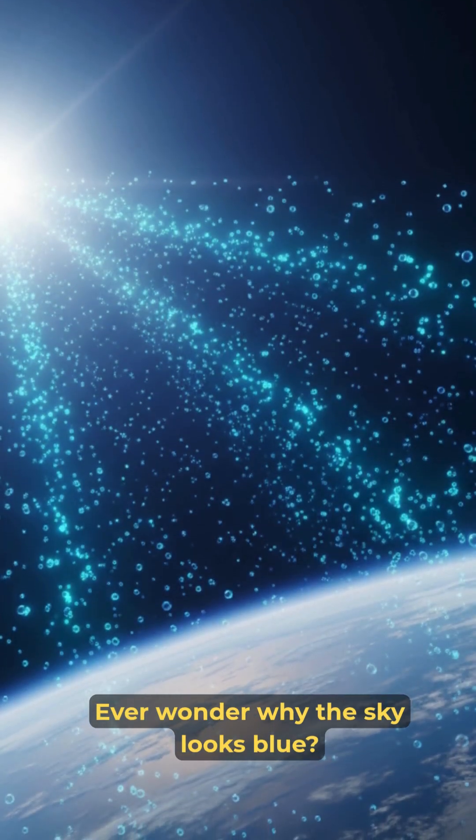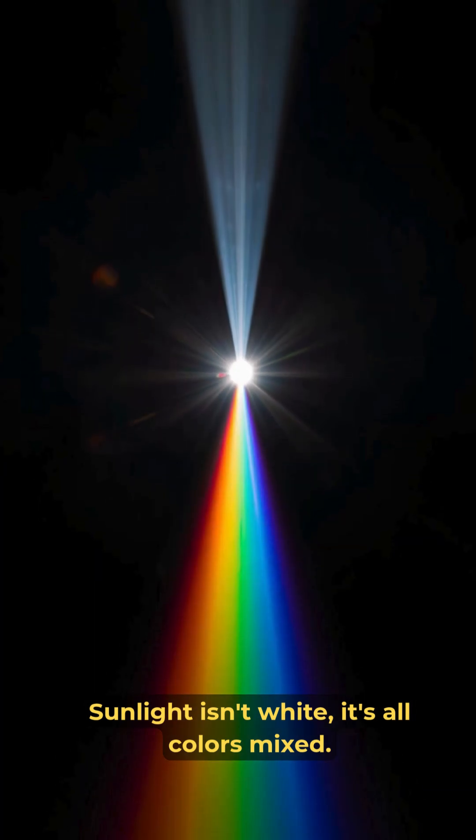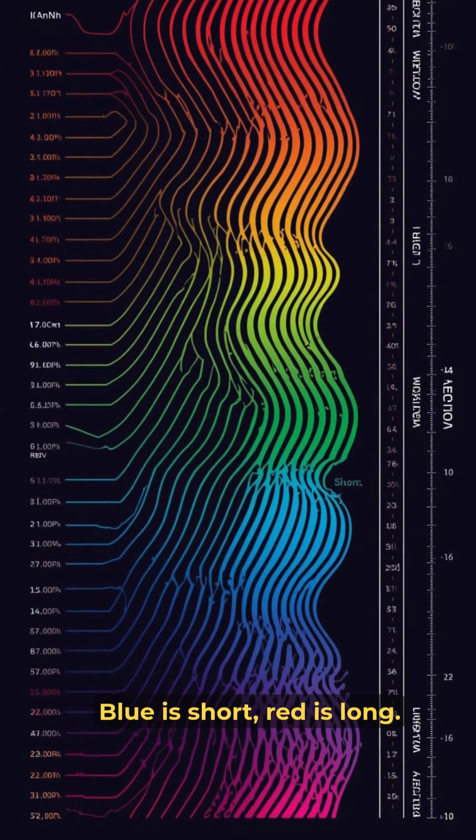Ever wonder why the sky looks blue? It's not the ocean's reflection. Sunlight isn't white — it's all colors mixed. Each color has a different wavelength. Blue is short, red is long.